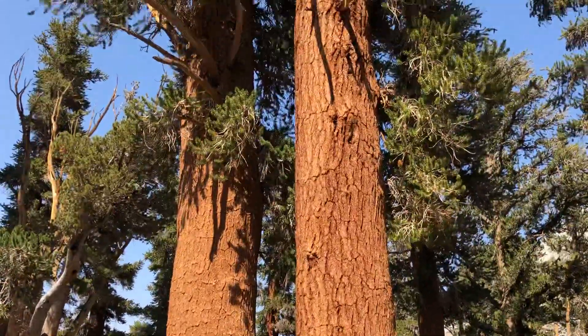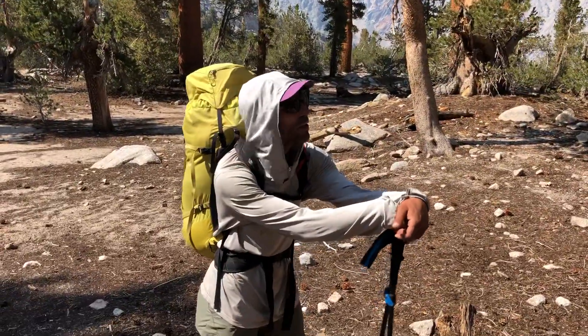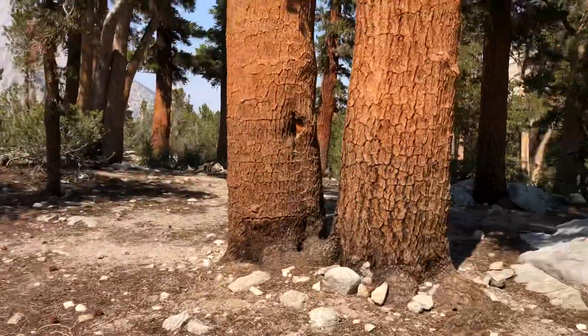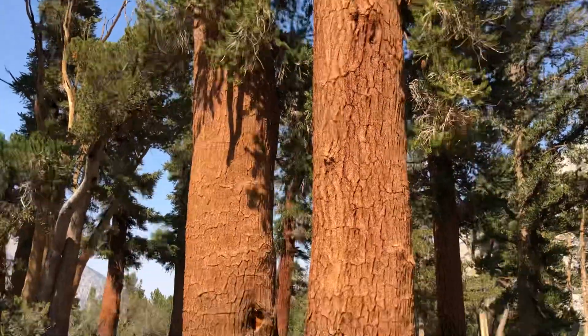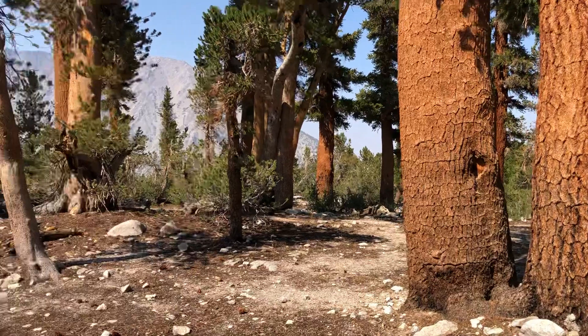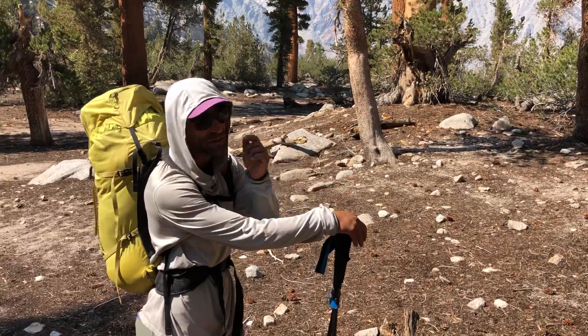So what kind of tree is this? These are foxtail pine trees. They're really, really cool. They're a white pine and they only grow in a small area in the Sierra. They grow in Sequoia National Park and a part of Kings Canyon National Park and the adjacent national forest to it.